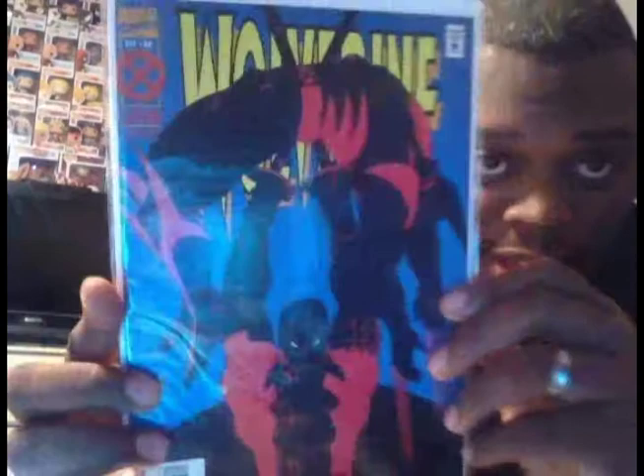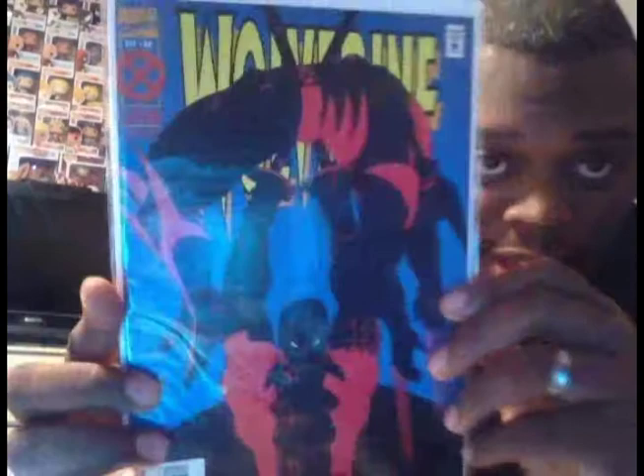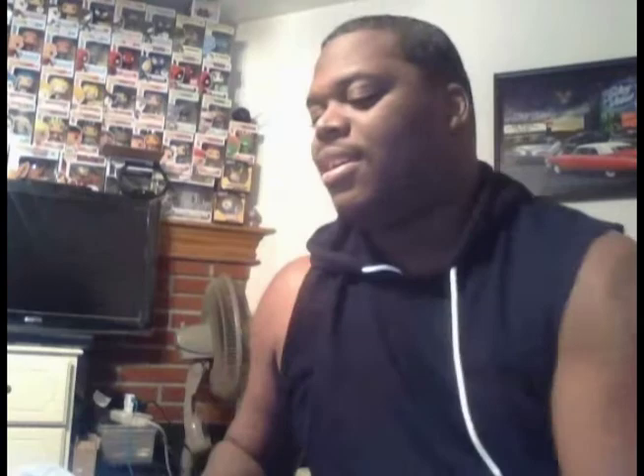I picked up Wolverine Number 88 — the first meeting of Deadpool and Wolverine. I think this is my second or third copy; picked it up for five dollars. Love this cover. I also grabbed what is like the death of Moon Knight — an awesome cover — also picked up for five dollars.